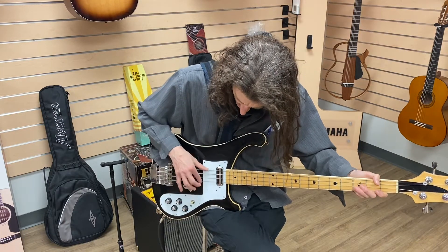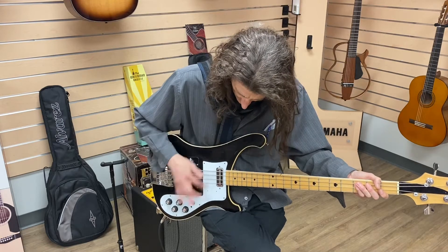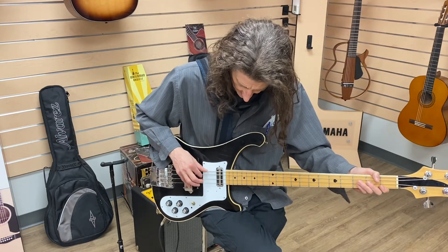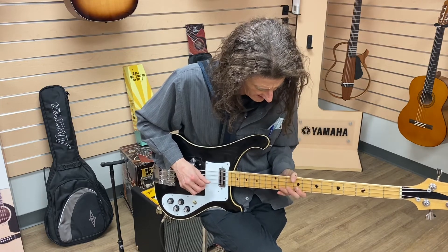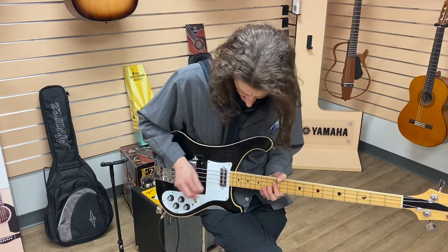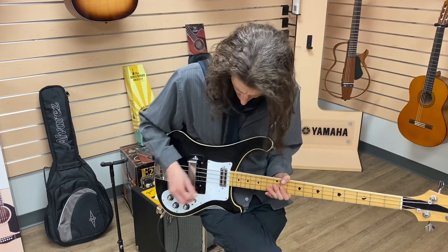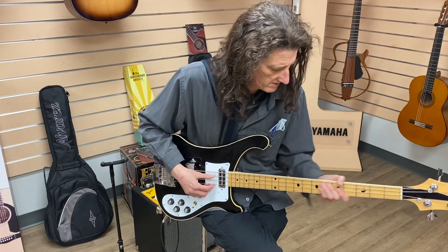The two together — bridge... sorry, neck.